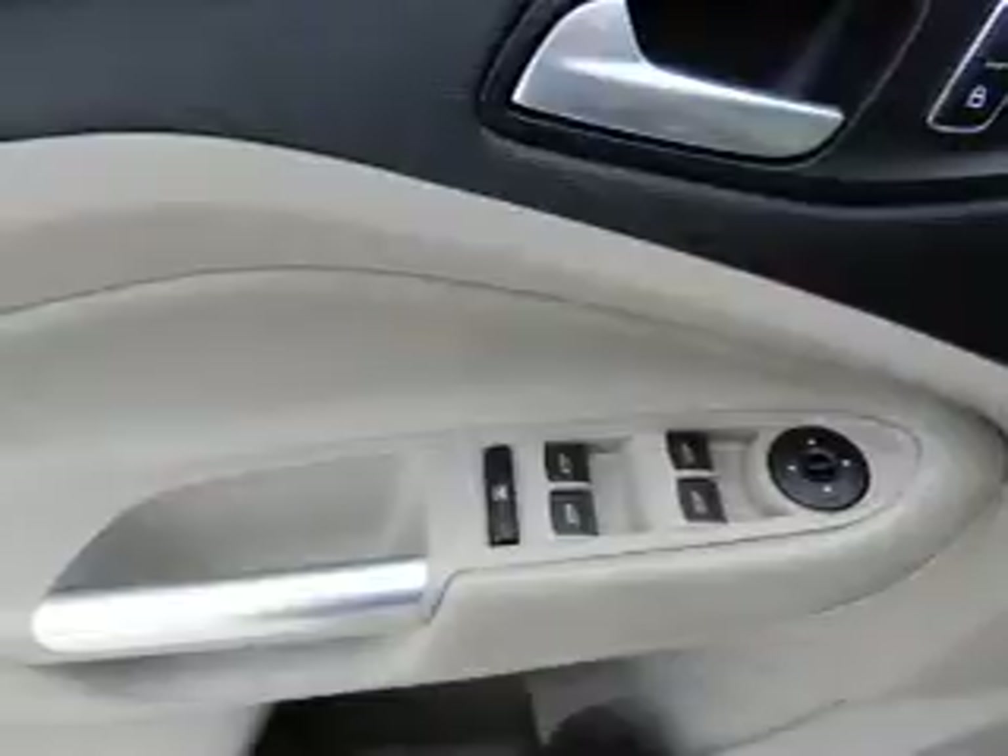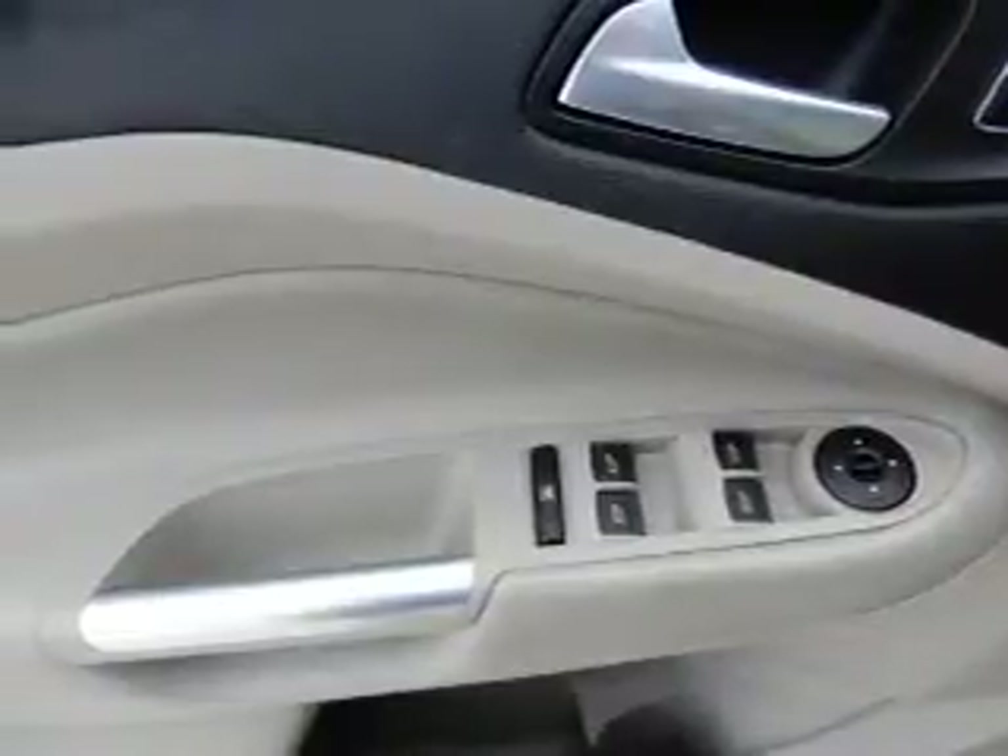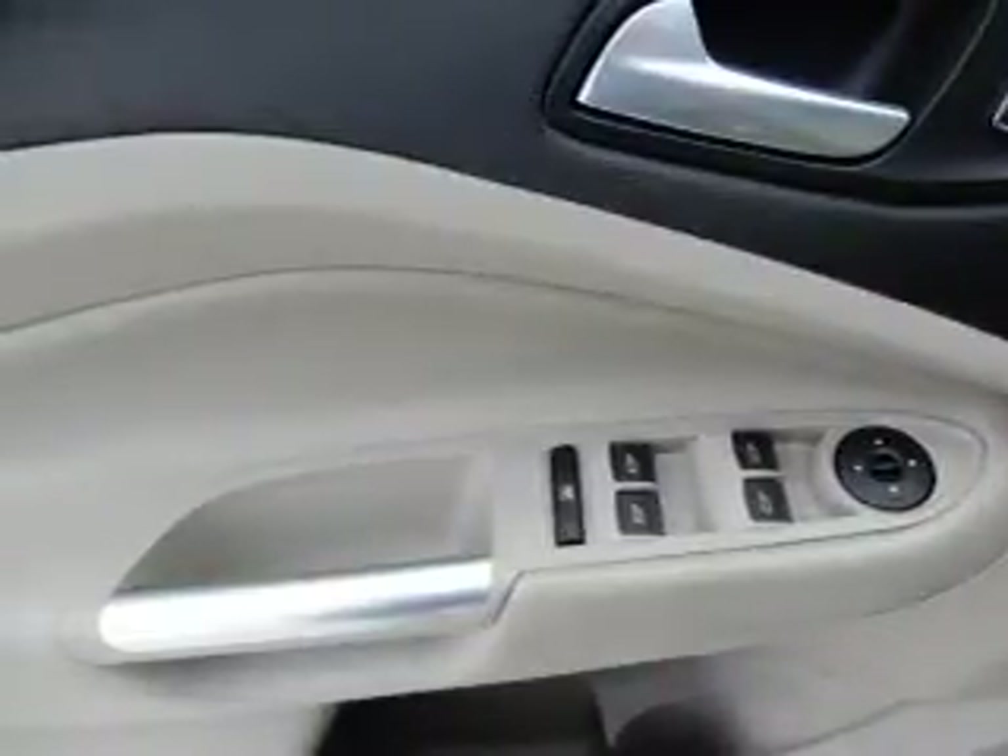Privacy glass. Inside you'll find Bluetooth connectivity and auxiliary inputs, steering wheel controls, curtain head airbags, front airbags, side airbags, side impact door beams, child safety locks, iPod integration, and cruise control.